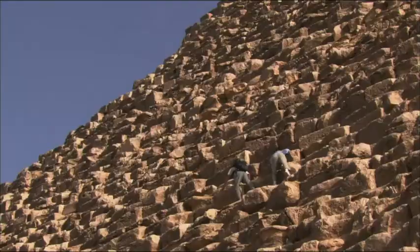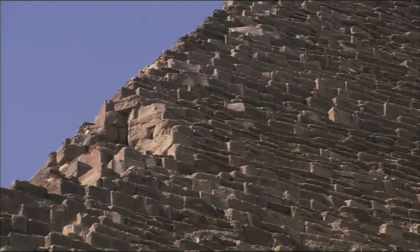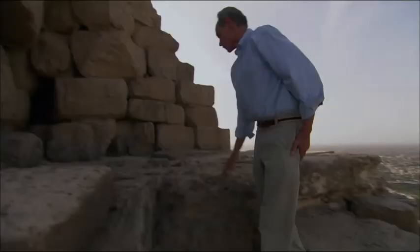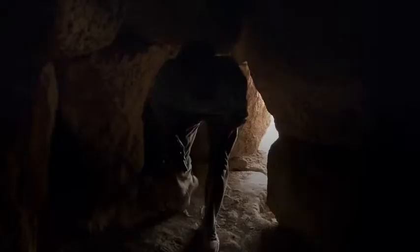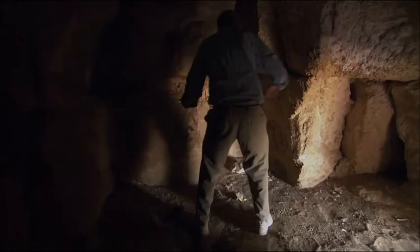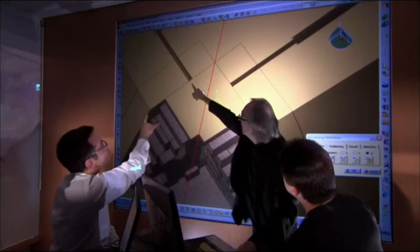Bob Breyer got special permission to climb the pyramid and he visited an intriguing room on the northeast edge of the pyramid. Could it be the remains of the internal ramp — a room where the blocks would have been turned to continue to the next section of the ramp?